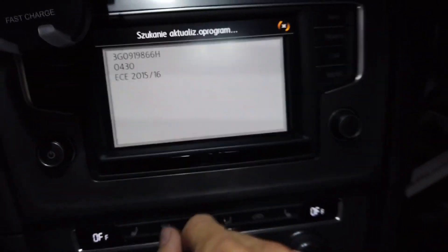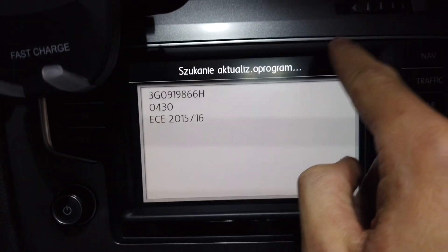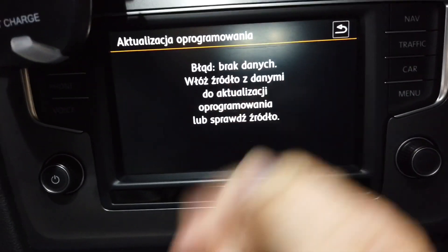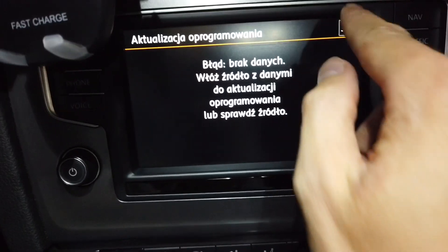So how to update? When you press the update button, you can see that the system is looking for an update source, and there's no update source at the moment in the car.